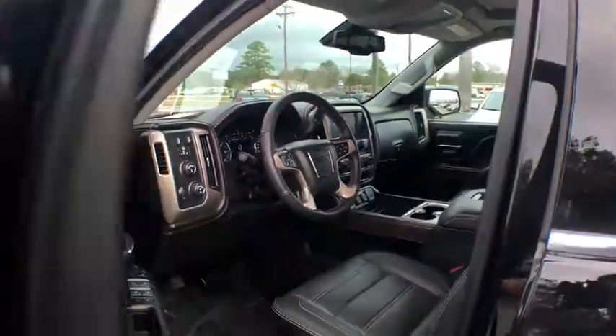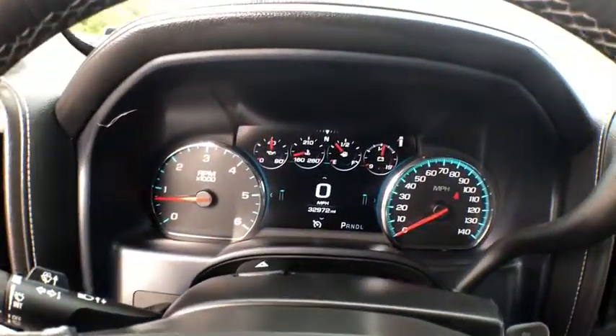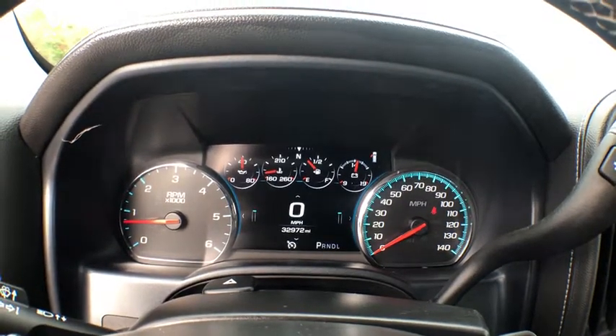The Sierra 1500 now comes with an automatic transmission that combines high max hauling capability with precise control. This vehicle has less than 35,000 miles.